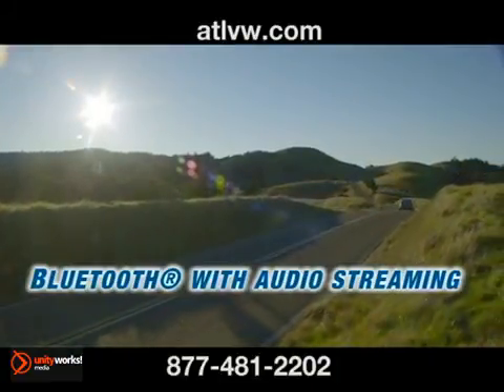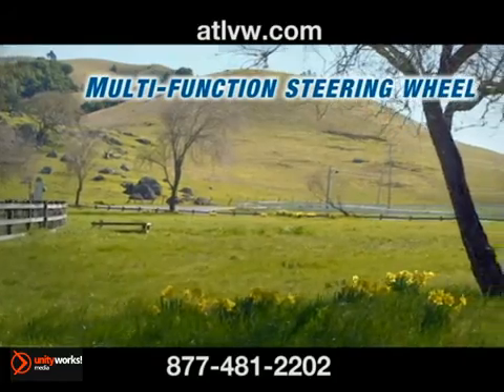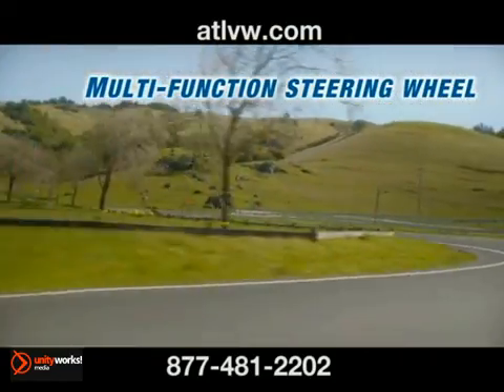Maneuver your way out of just about anything using electronic stability control and experience peace of mind with the Intelligent Crash Response System.